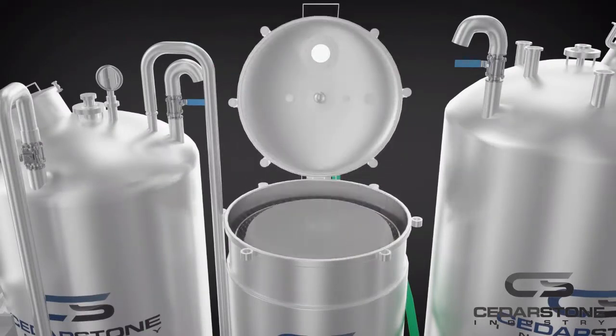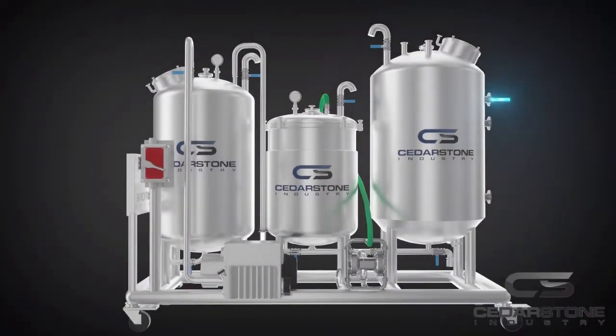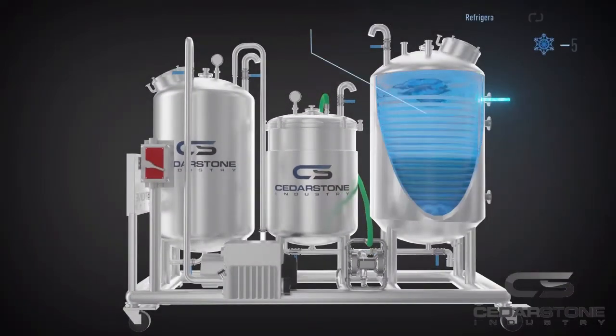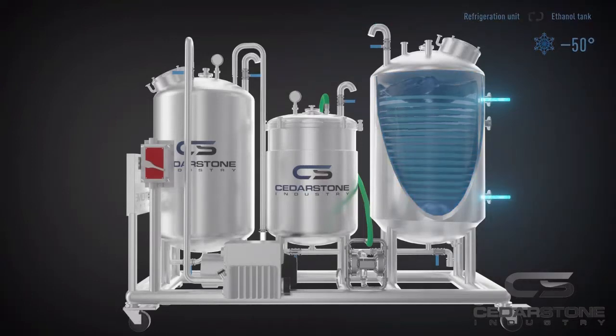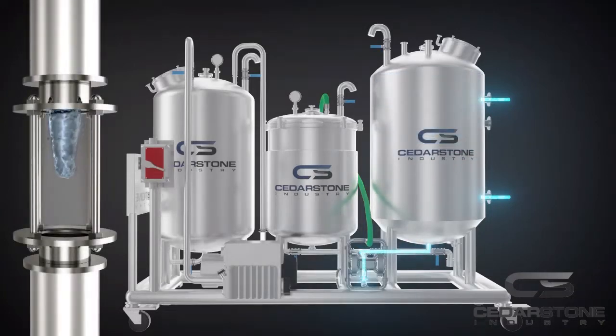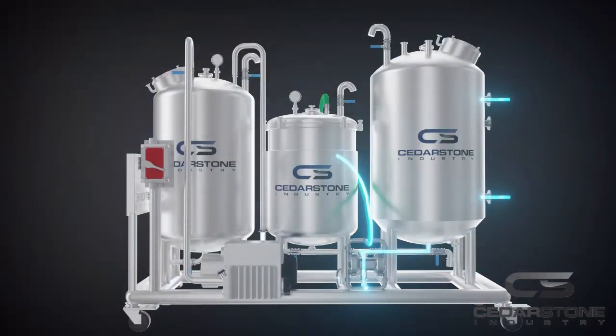The operation starts with loading the biomass bag, which can be done easily and quickly by a single operator. The fully insulated pre-chilled tank can hold 500 liters of ethanol — enough for seven batch usages. The chilled ethanol at minus 50 degrees will help drastically leave behind fat and wax, significantly increasing the extraction efficiency.